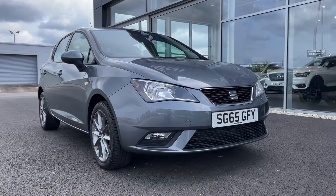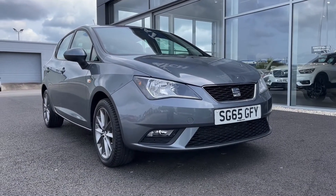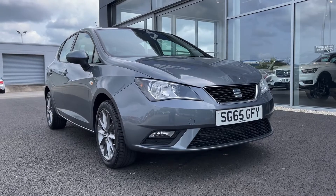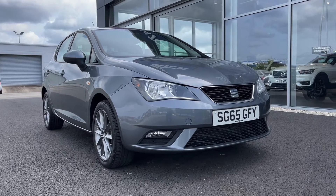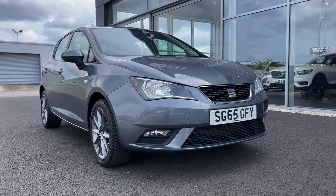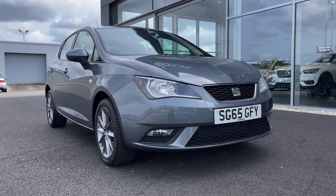Hi there, it's Becca here from Motormatch Chester and today I'm showing you around this 2015 Seat Ibiza iTech. This is the 1.2 litre petrol manual model and it comes from just two previous owners and has a good 77,000 miles on the clock. This is a Motormatch approved used vehicle so it does come with a 30 day or 1,000 miles warranty. If the car interests you at all, feel free to give us a call at 01244 311 404.